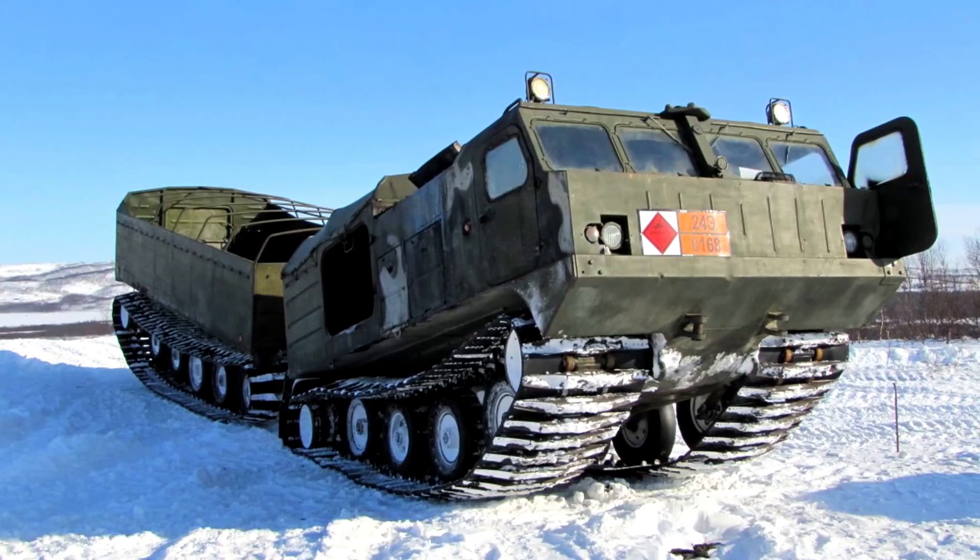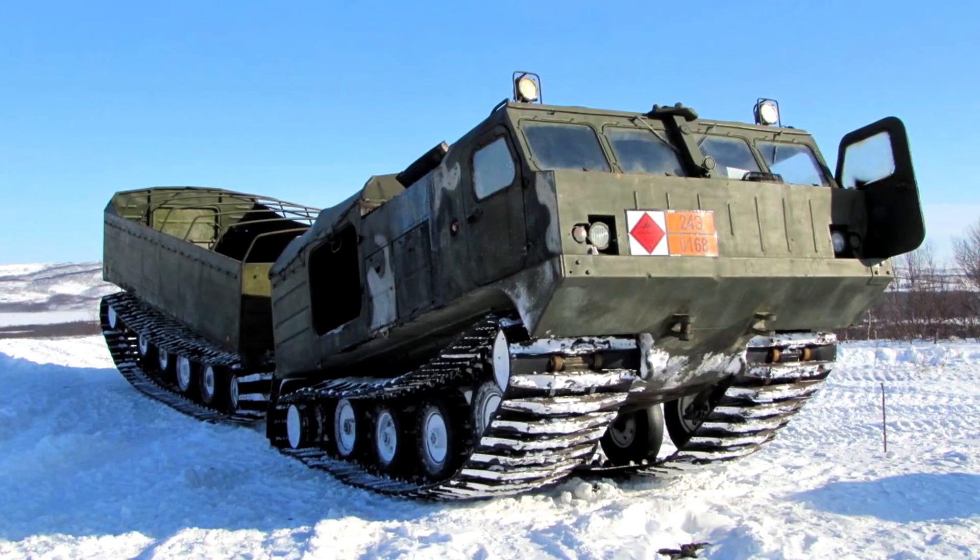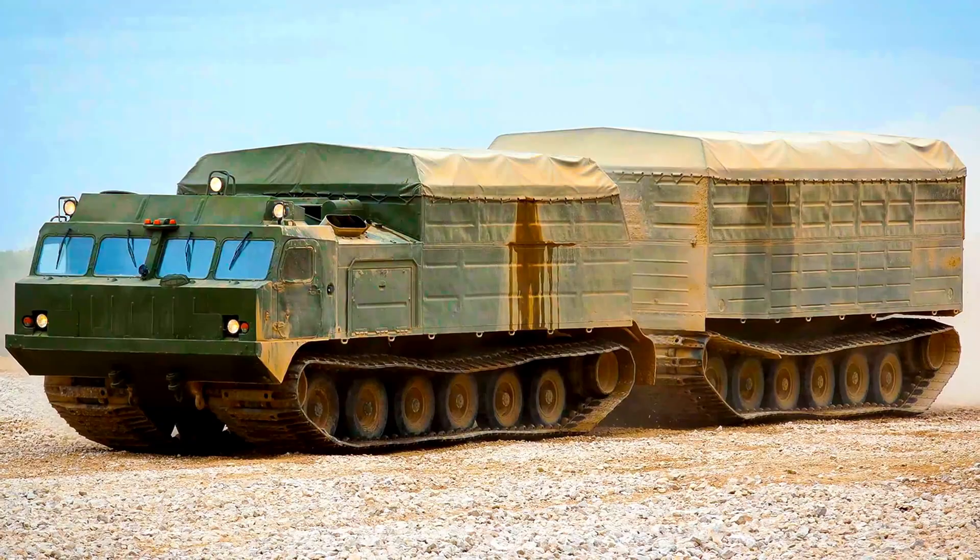Fun fact: the DT-30 was featured in the film The Geographer Drank His Globe Away.